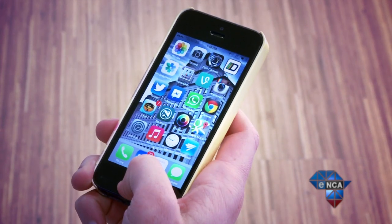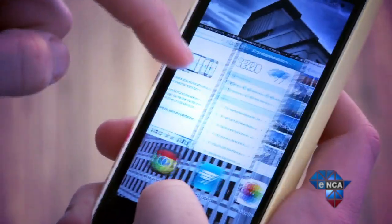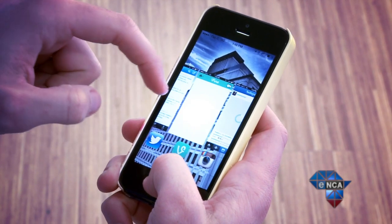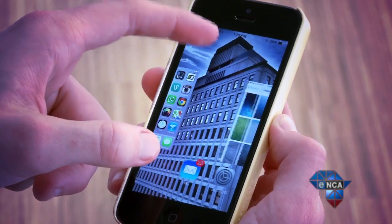Back on the usability front, double tapping home brings up full screen previews of various apps, giving you the opportunity to scroll back and forth and see previews of your apps in real time. You can also close them with a swipe of your thumb, which is terrific.